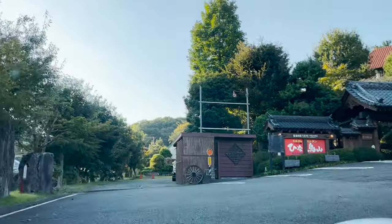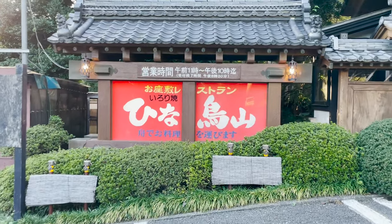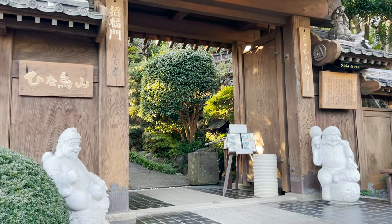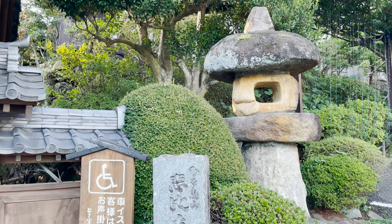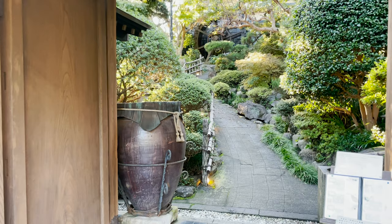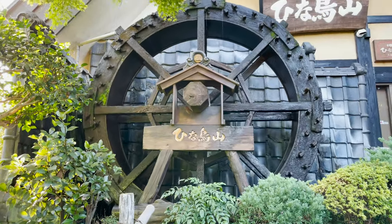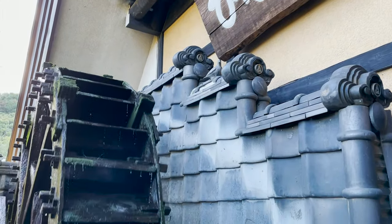Here we are. This is Hinatoriyama, the restaurant where food flows from the river. It's a great gate. This restaurant has a history of over 50 years. It's a popular restaurant that many celebrities visit. There's a water wheel when you go through the gate, and the restaurant is in the back of the water wheel.